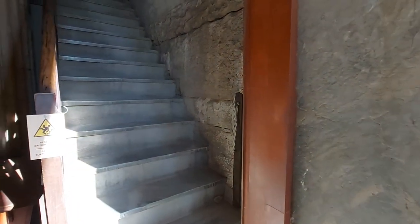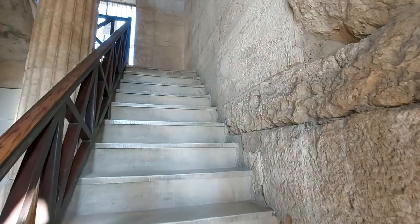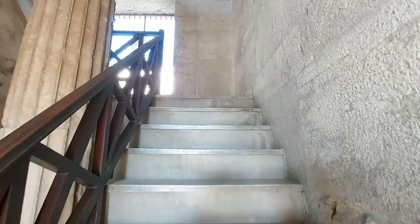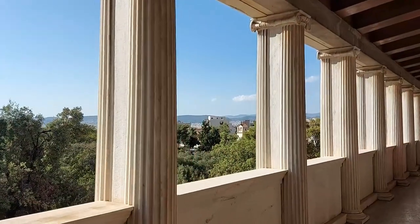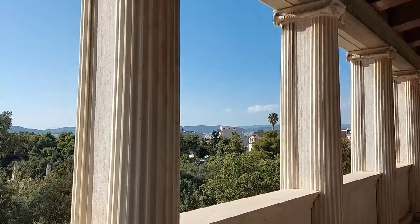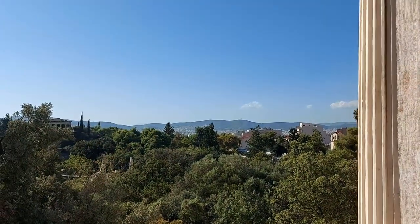Not only was there the ground level, but a first floor was also added, and the reconstruction means that you can ascend to the upper level. From up here you can get a nice view out across the rest of the archaeological site, and one temple-shaped building in particular — but we'll get to that one later.